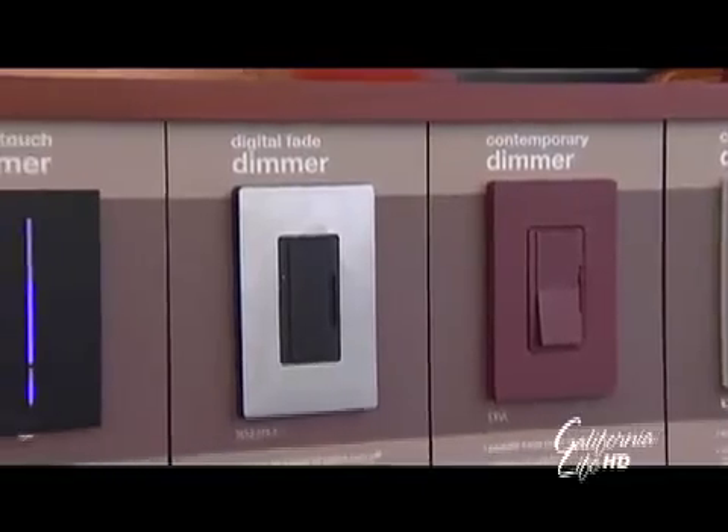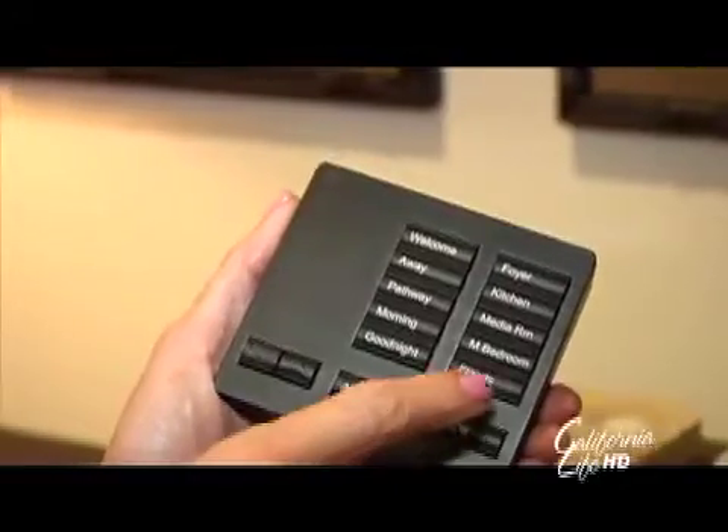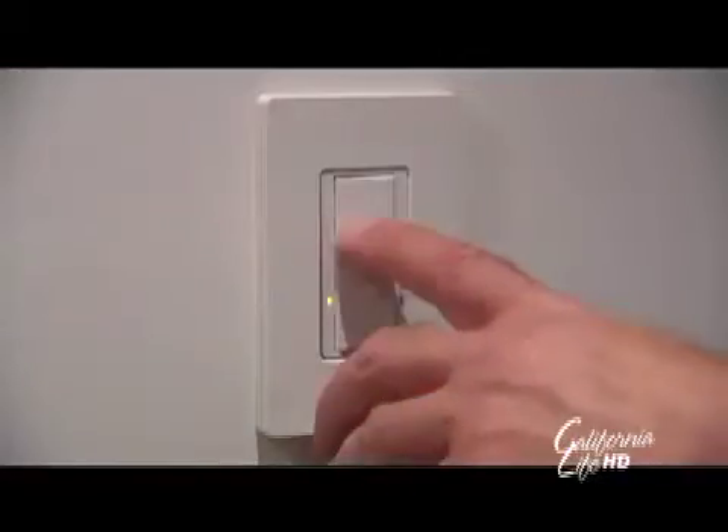Lutron was the first to successfully mass market the dimmer, and the first to successfully market systems of linked dimmers. Lutron is very well known in the residential space for the round knob rotary dimmer you've probably seen in your grandparents' homes 20 to 30 years ago. Today, they do everything from dimmers for single lights to motorized window treatments.